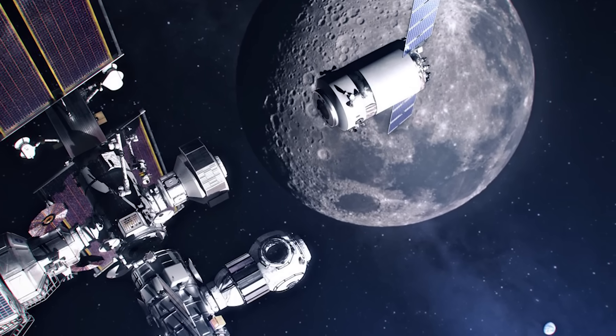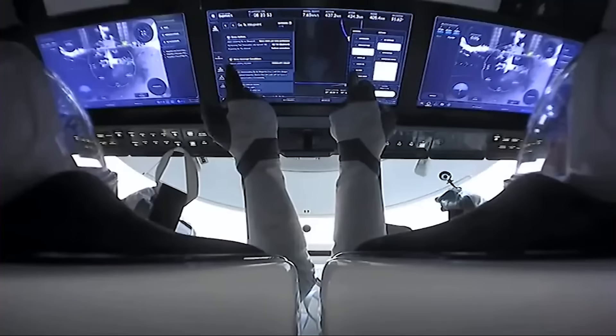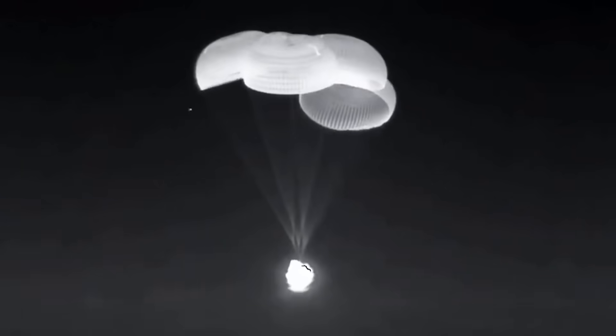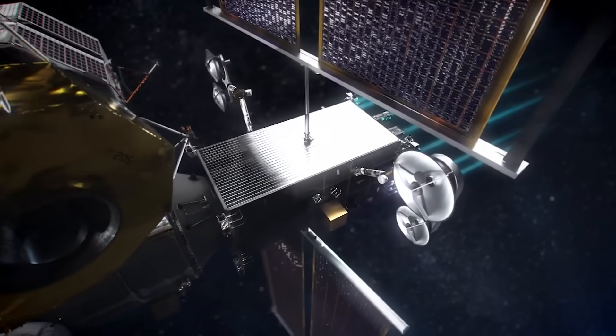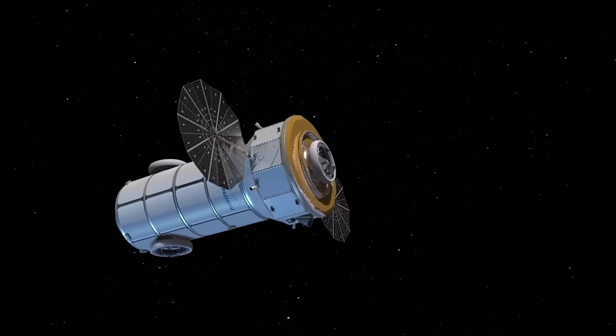Looking at the design based on renders, the spacecraft looks very different from the Dragon spacecraft we're used to. With no need to re-enter Earth's atmosphere and survive, the spacecraft ditched the heat shield and aerodynamic design. Instead, it will be a large cylinder with two deployable solar arrays for power and maximum payload capacity, supporting the spacecraft on its journey to the moon and once it attaches to the Gateway Station.